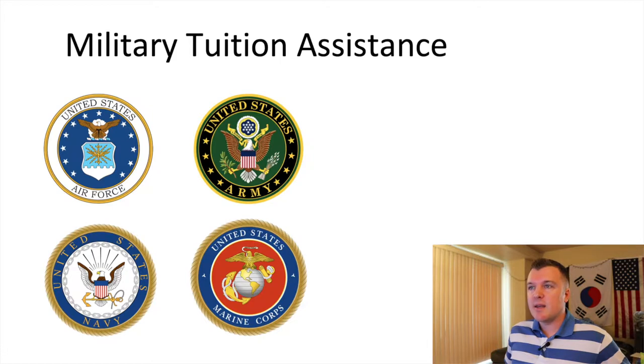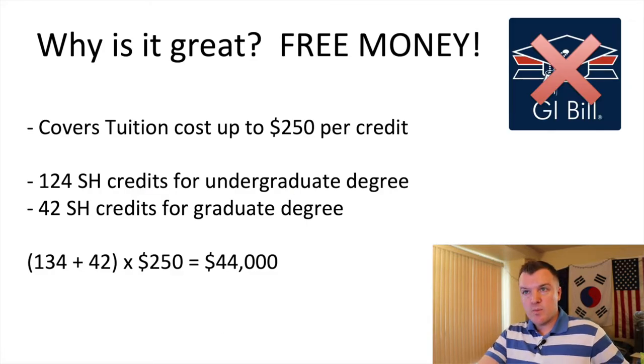Every branch is eligible for military tuition assistance — this also includes guard and reserve. I'm active duty Air Force, so most of the information I'm giving you is specific to the Air Force. I did do some brief searches for the other branches to confirm they also have TA, but some details could be slightly different. Definitely check with your education office on base to make sure you have the most accurate information. Military TA is fantastic because you're not using the GI Bill.